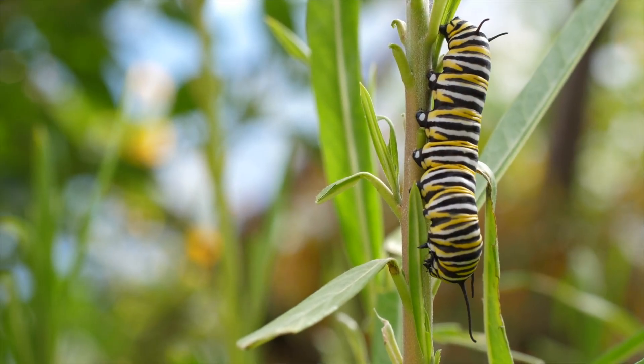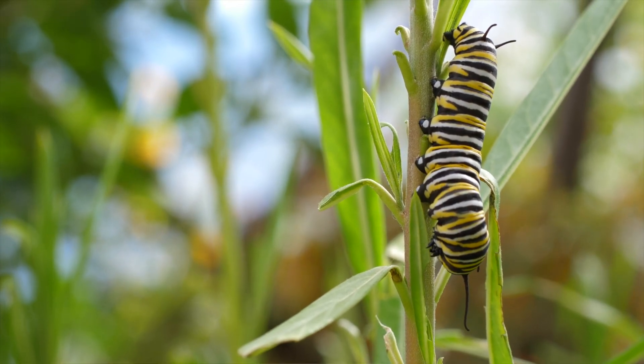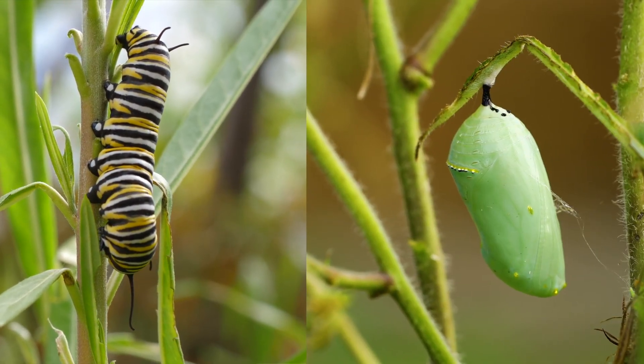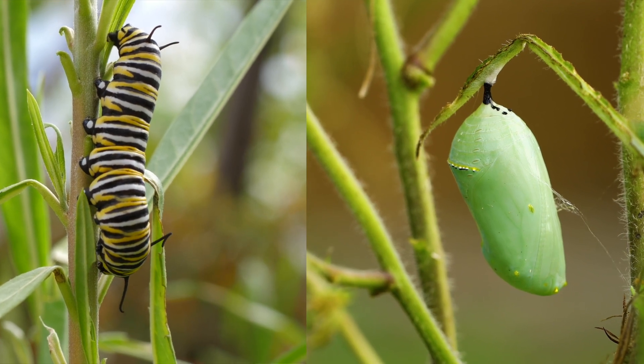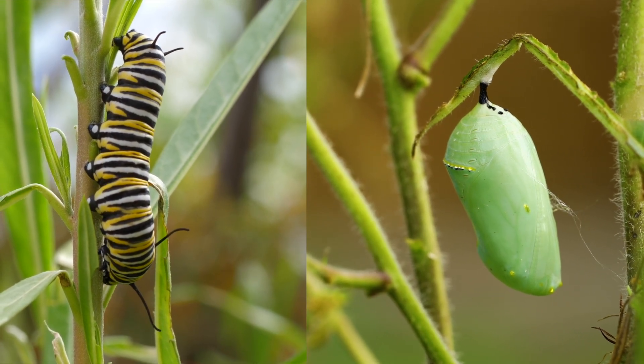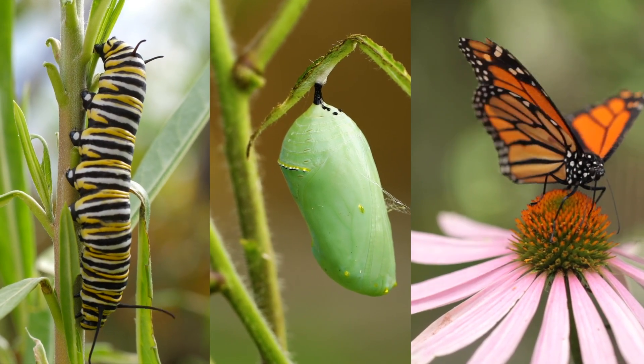Can you think of any other animals that go through a big change like this? I can think of one — butterflies! They hatch from eggs as caterpillars and then go through their metamorphosis in a chrysalis, or a shell where they are protected while they transform. They go through lots of changes in there and emerge as a colorful flying insect.